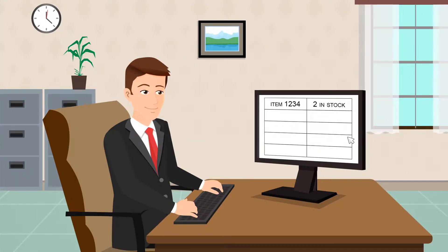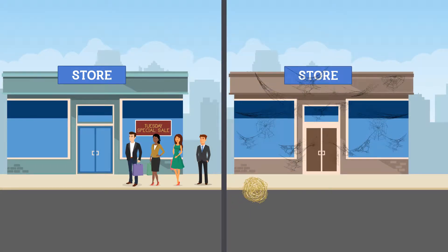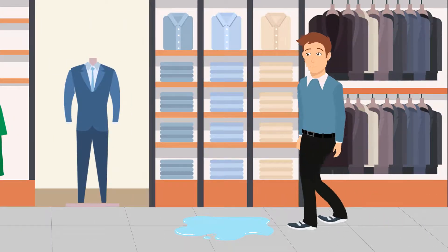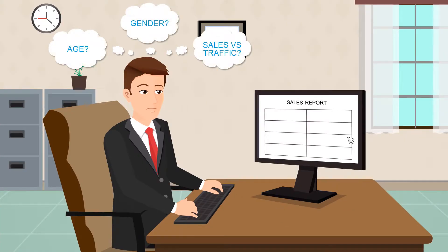Inventory control was also an issue, as items kept disappearing. His marketing campaigns would do well at one location, but fall flat at another. Whenever a store hazard occurred, he usually didn't know about it until something bad had already happened. And although his POS collected lots of sales data, it didn't tell him the whole picture.